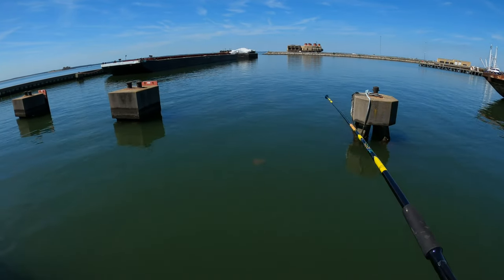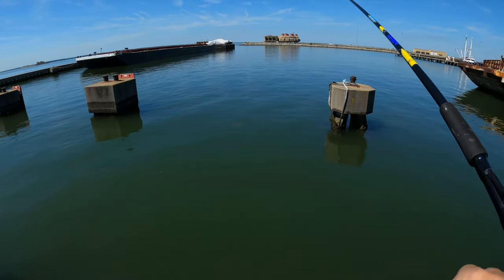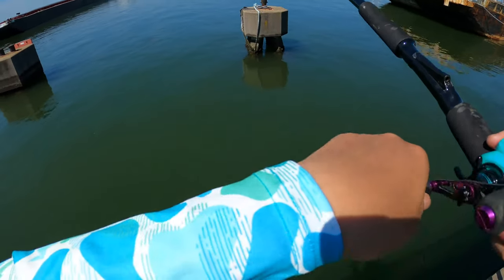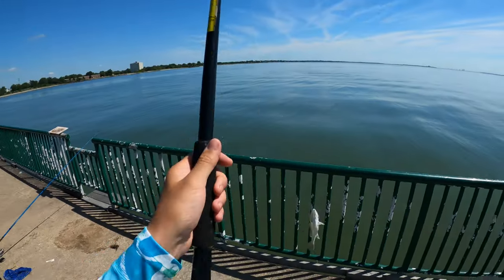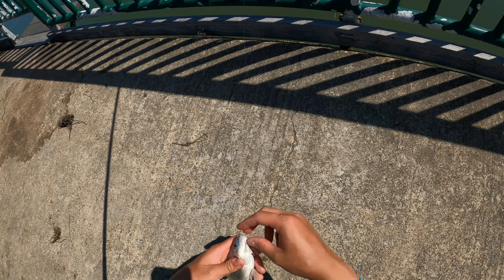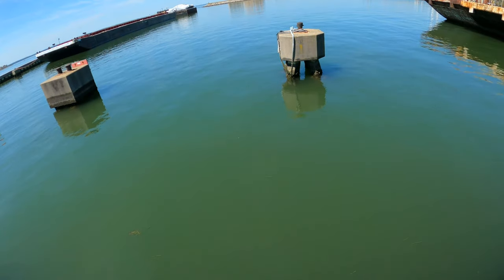Nice stingray! We got something on too — probably spot. Decided to move down a little bit because it's slack tide now, and then fish in the inner bay to see what we got. Probably spot — or a croaker. That's croaker! That's the first croaker today — first croaker of the season actually too. You hear him croaking? Oh man, he swallowed it — gotta get the pliers.